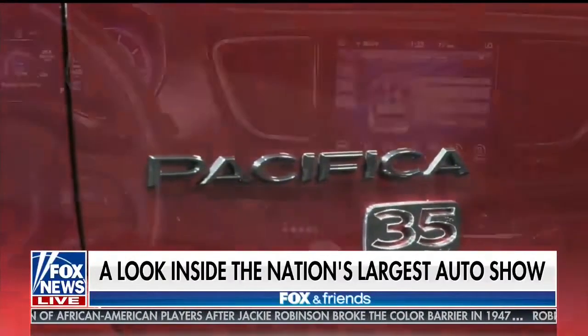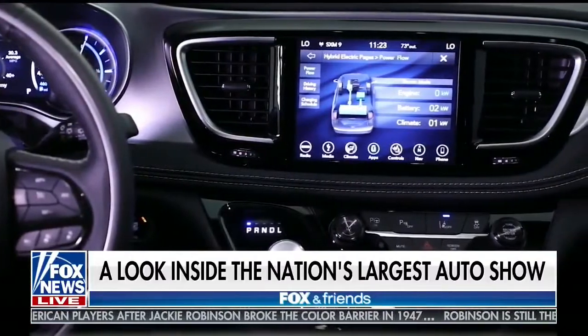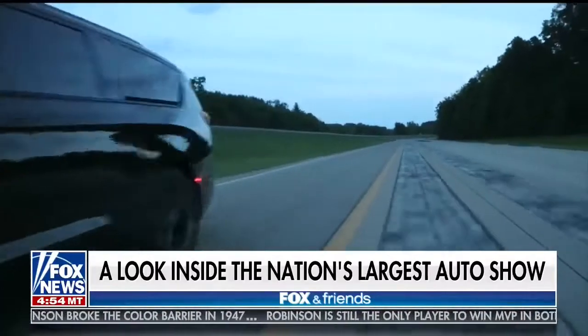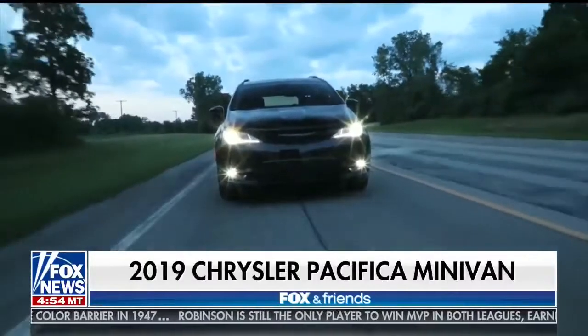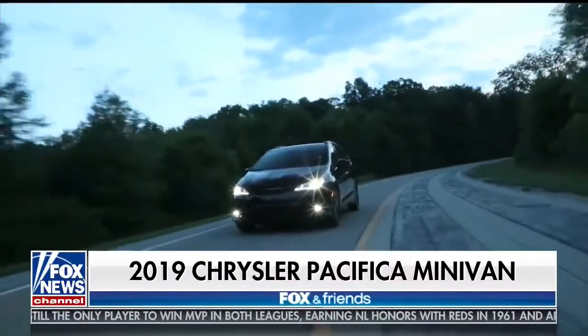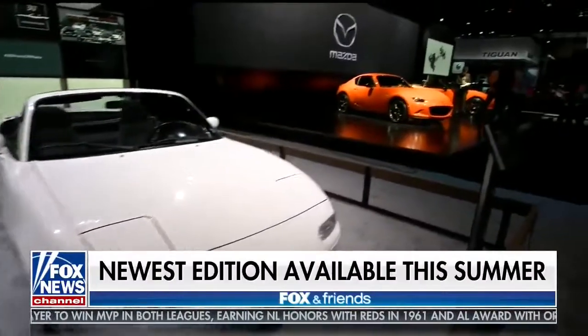It was the first company to bring the minivan into the market, and this is the new one right here. It's the 35th anniversary edition of that vehicle. This is the Pacifica hybrid with special badging, lower to the ground, very performance oriented. I love the exterior design, and they will make a very limited volume of this minivan.